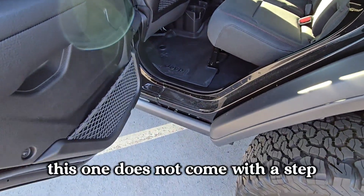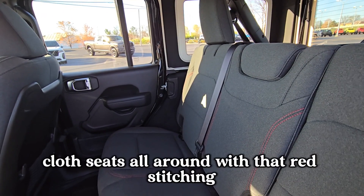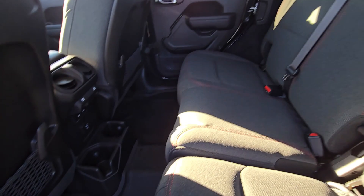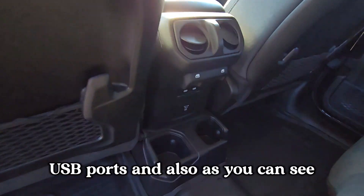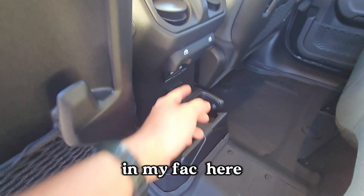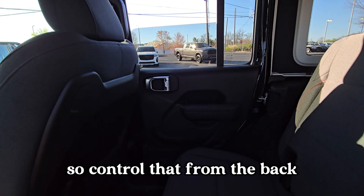This one does not come with a step, but those can be added on if you need a little help getting into the Wrangler. Cloth seats all around with red stitching — looks really nice. There are cup holders for second-row passengers, USB ports, and power windows for the rear passengers as well, controlled from the back.